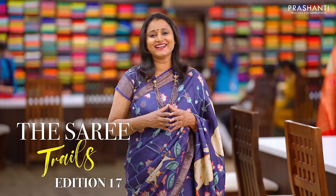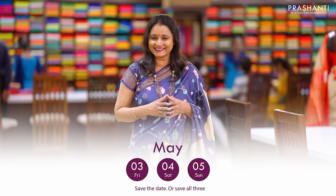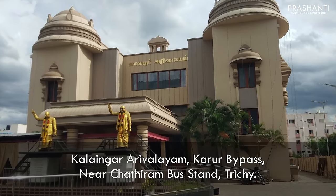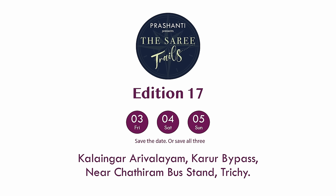Prashanti Saree Trails is coming to Trichy on 3rd, 4th and 5th of May — that is Friday, Saturday and Sunday — at the Kalenyaar Arivalayam, Karur Bypass, near Chaturambastan. 100 plus varieties and flat 10% discount. We are super excited to see you all.